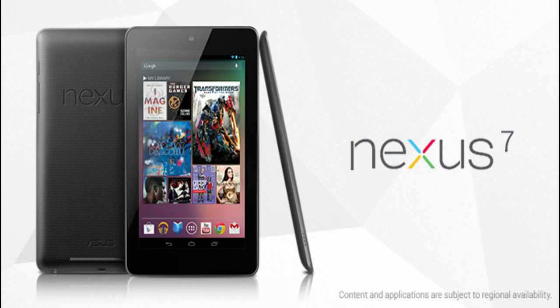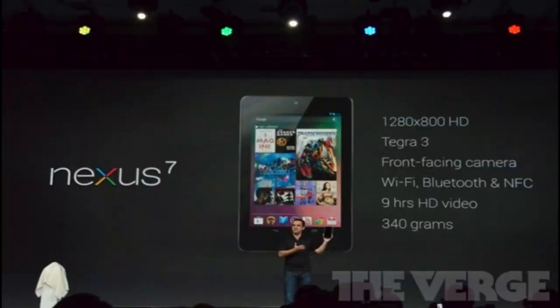It will be running the newest version of Android announced today, 4.1 Jelly Bean. Some of the specs include a 1280x800 HD display, a quad-core Tegra 3 processor, 12-core GPU, and 1GB of RAM. It will also have a 1.2 megapixel front-facing camera and NFC capability.